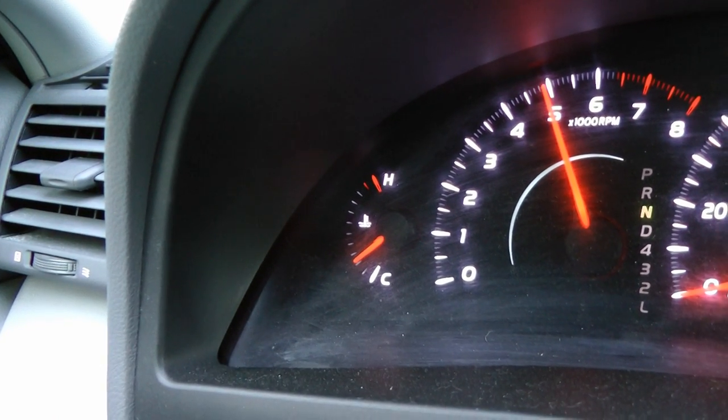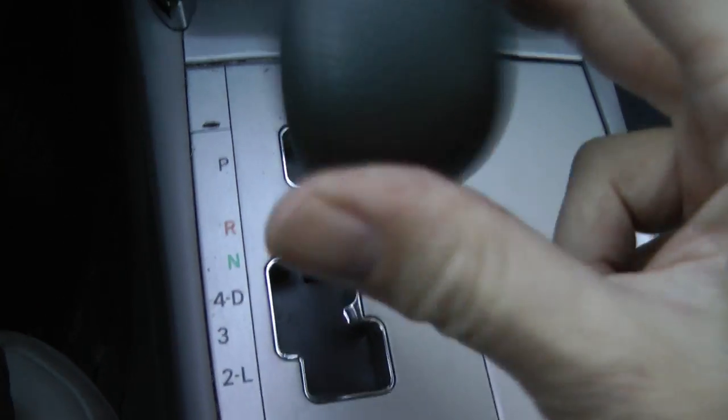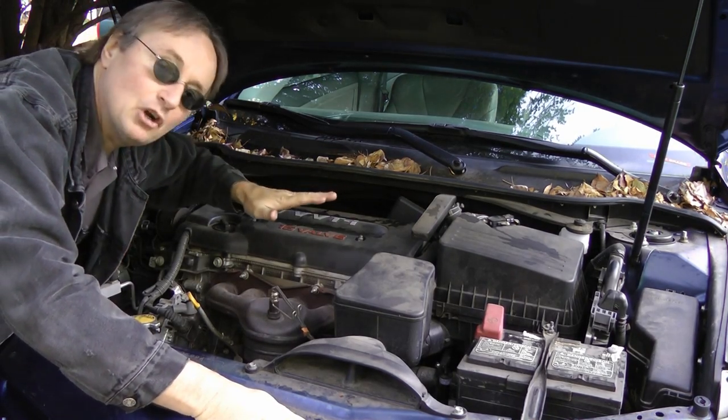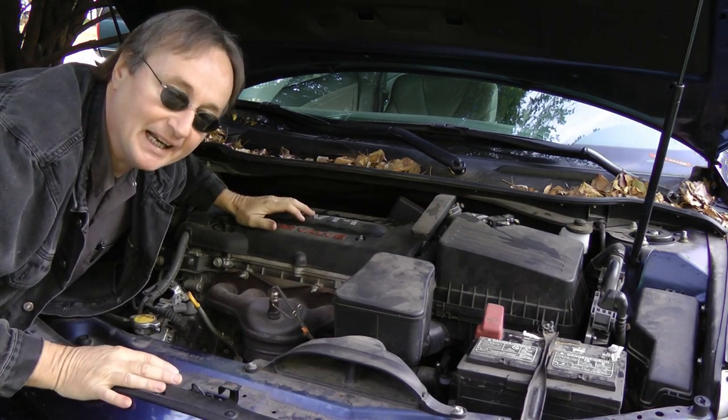Instead of freaking out when the car starts to accelerate, simply shift the car from drive into neutral. Then the car will immediately stop accelerating, because the engine and transmission are no longer physically connected. Once you put it into neutral, the engine is no longer sending power through the transmission to the wheels, so it can't accelerate anymore.